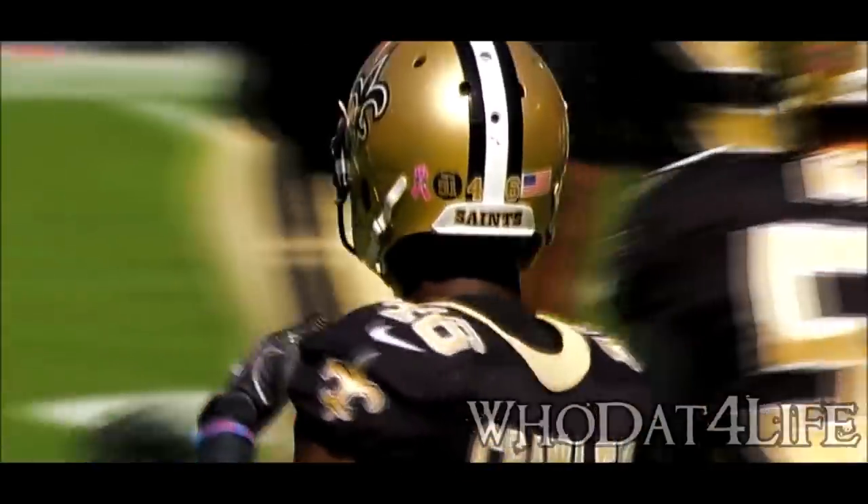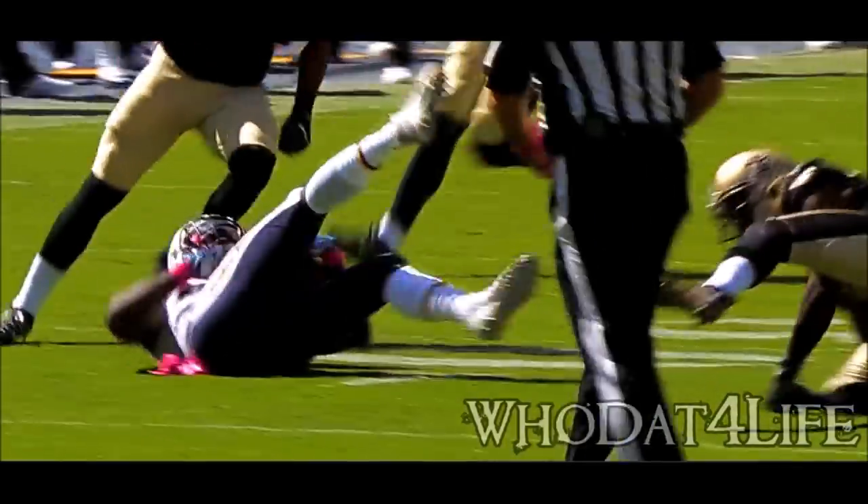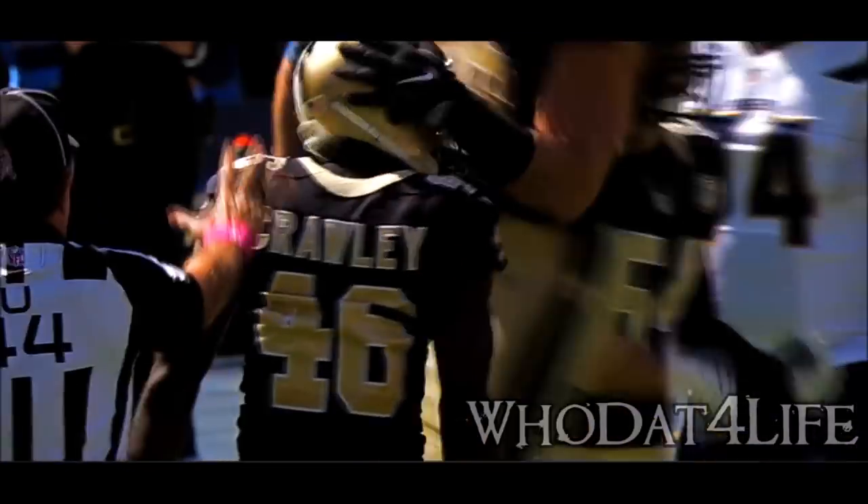You put your corners in run support — willing tackling corners like Crawley in run support. Could be a long day for this Chargers offense.